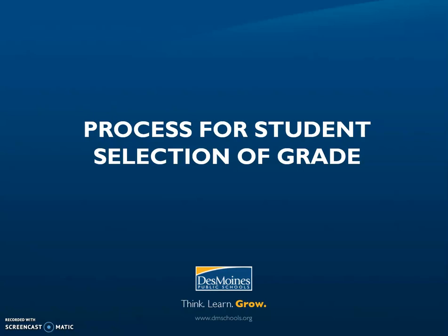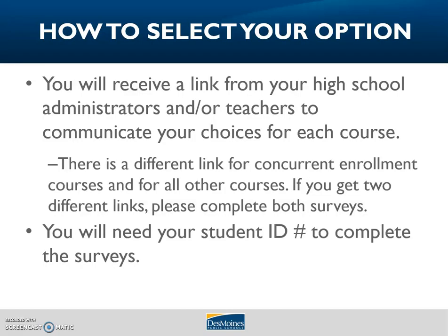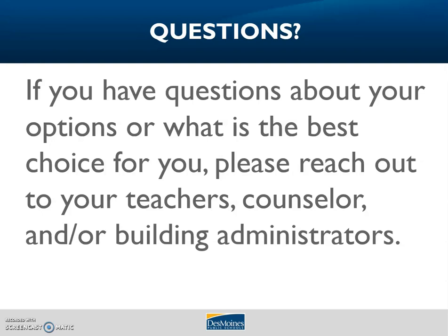Now let's talk briefly about how you will communicate your choices to your school. You will receive a link — or possibly two links — from your high school administrator, teachers, or counselors. They will be sending this out shortly if you haven't already received it, via Infinite Campus Messenger, email, text message, School Connects, and any other apps your school uses. There is a different link for concurrent enrollment courses and all other classes, so please complete both surveys if they apply to you. You will need your DMPS student ID number to complete the surveys. If you still have questions, please don't hesitate to reach out to your teachers, high school counselors, or building administrators — they are available to help you through this decision.